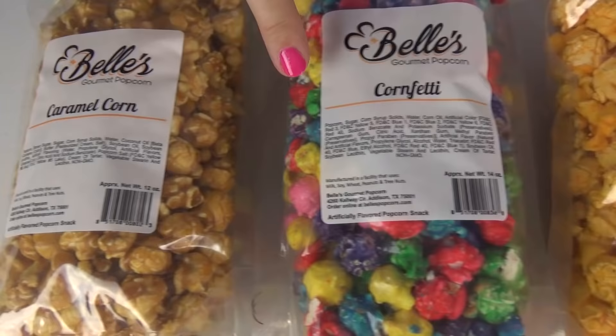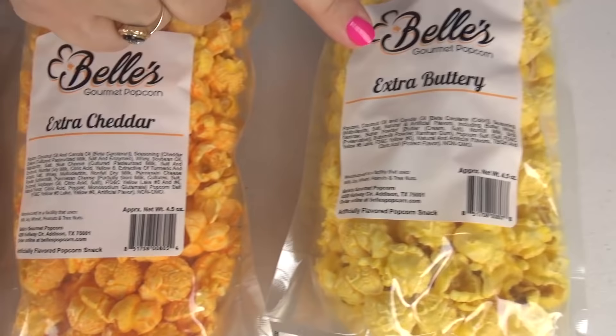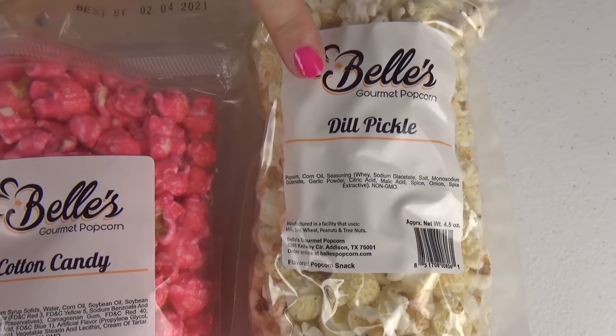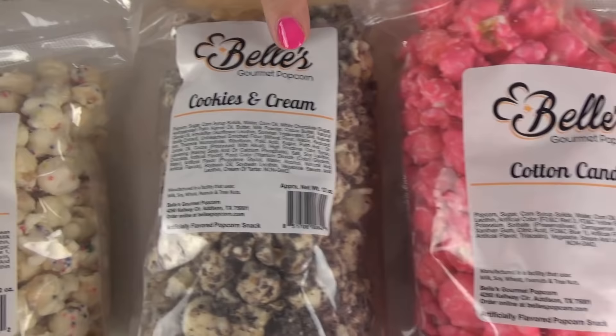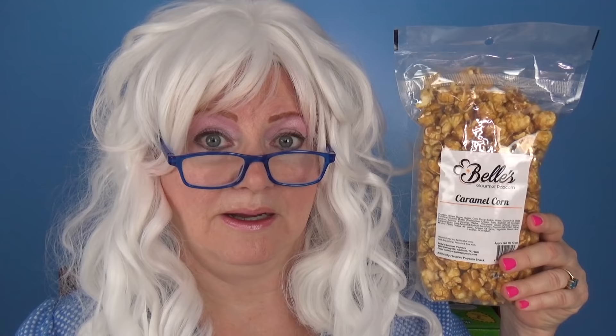The first flavor we're gonna try: caramel corn, cornfetti, buffalo wing, extra cheddar, extra buttery, dill pickle, cotton candy, cookies and cream, birthday cake, and jalapeno cheddar.